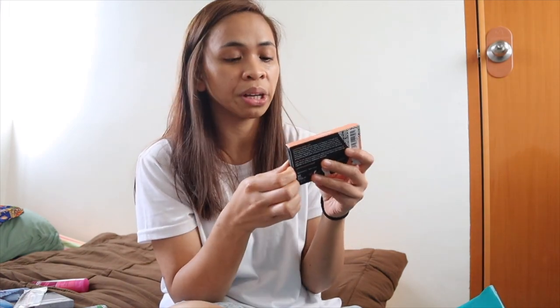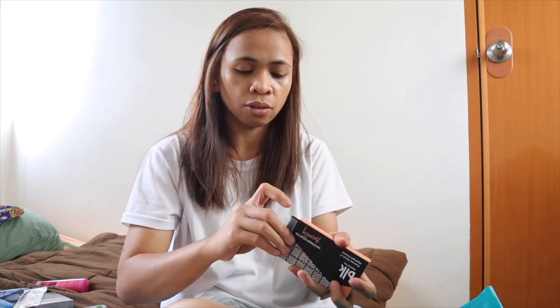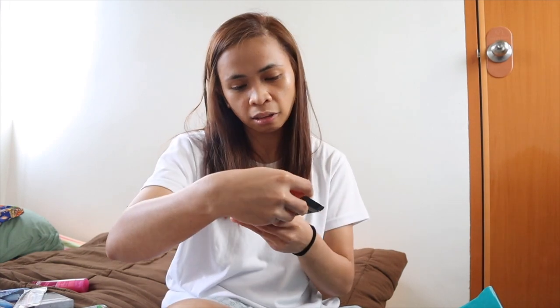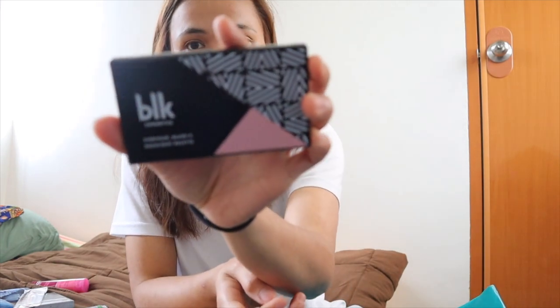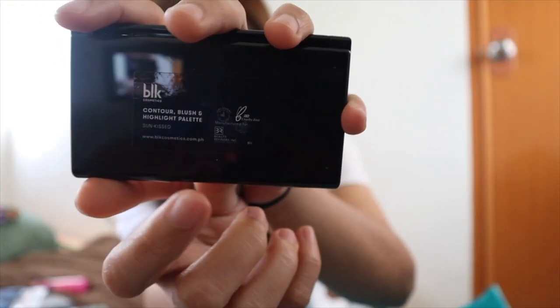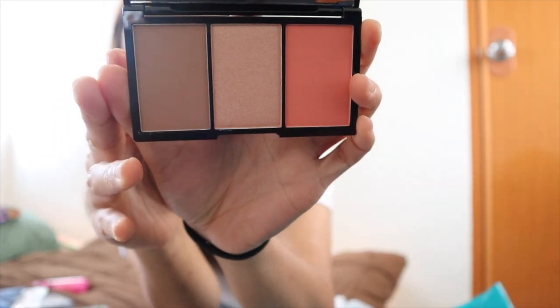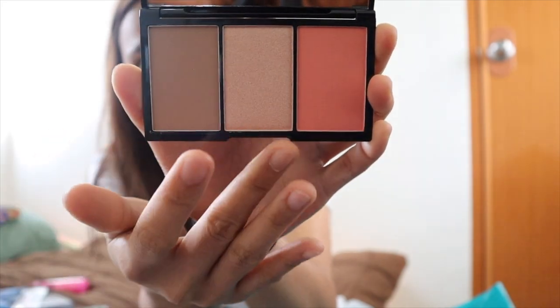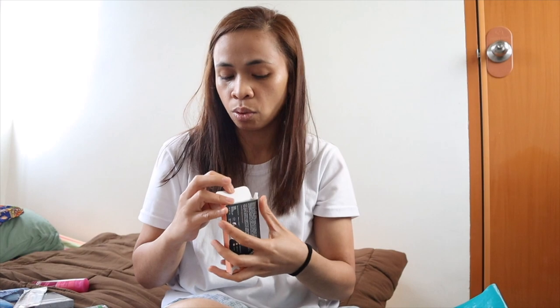And another BLK na mahal din — this is 499. This is the BLK Contour Blush and Highlight Palette in shade Sunkissed. Ang ganda ng color — it's peachy peachy. Meron highlight tapos yung contour. Maraming good feedback at review nito, ito na klase yung maganda daw. This is 500 — ang mahal niya. Sana forever itong magagamit.